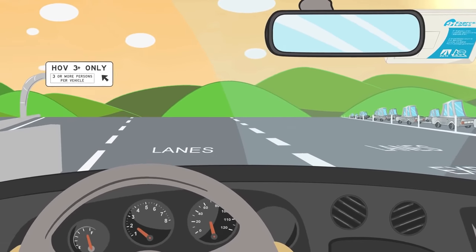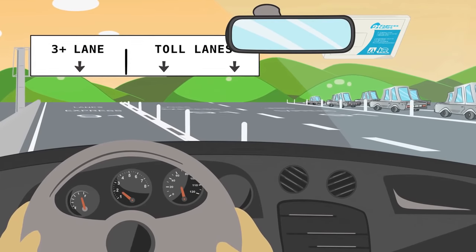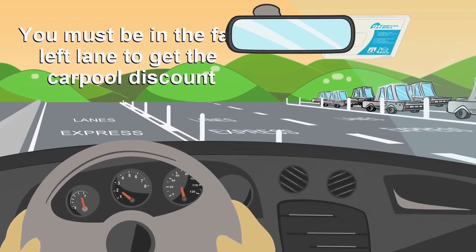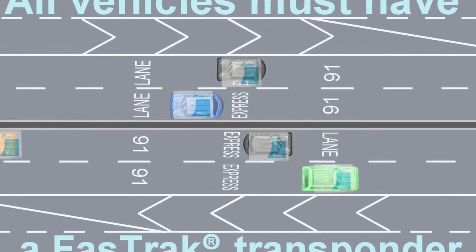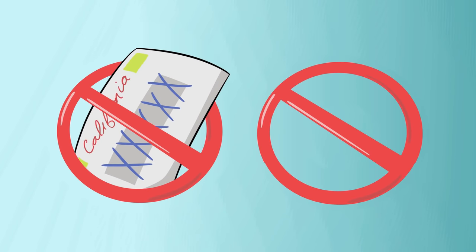Traveling with three or more? Be sure to use the designated HOV 3 Plus Lane, which is the far left lane at the toll points for both Orange County and Riverside County segments, to get the carpool discount. All vehicles, including carpoolers, must have a properly mounted FasTrak transponder. You cannot pay a toll by license plate or with cash.